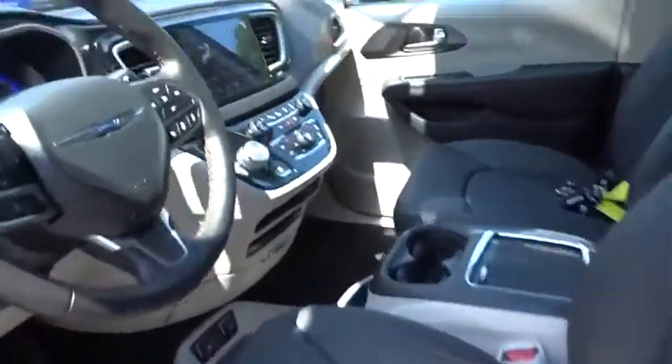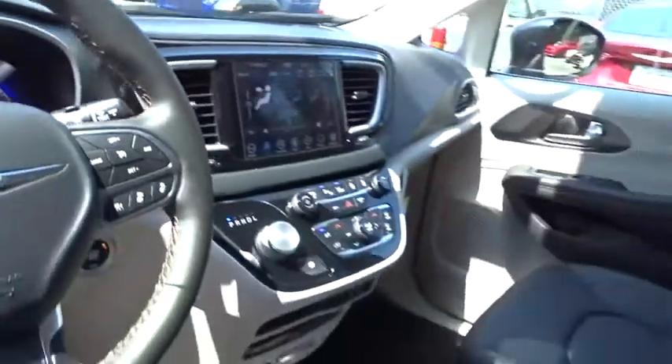Bluetooth, leather-wrapped steering wheel, power steering, adjustable steering wheel, cruise control, and aluminum wheels.